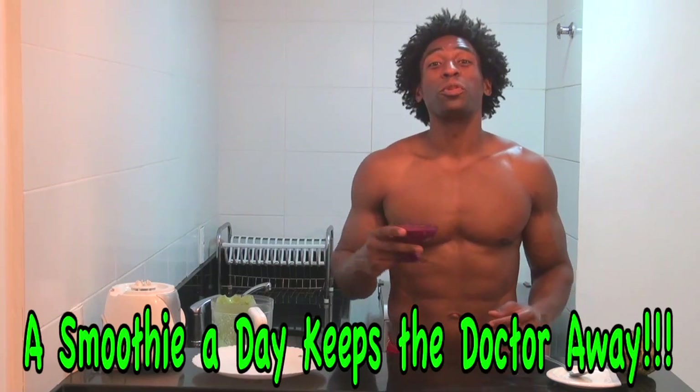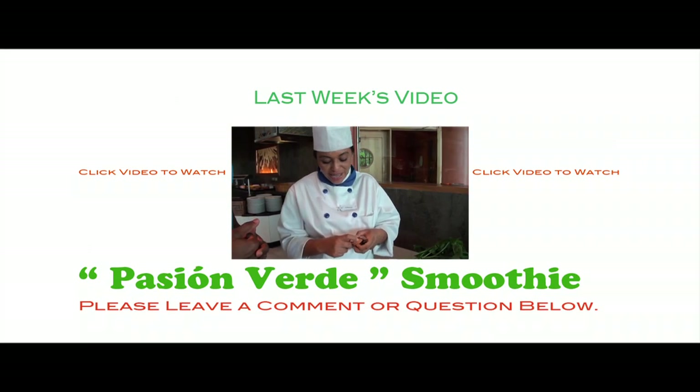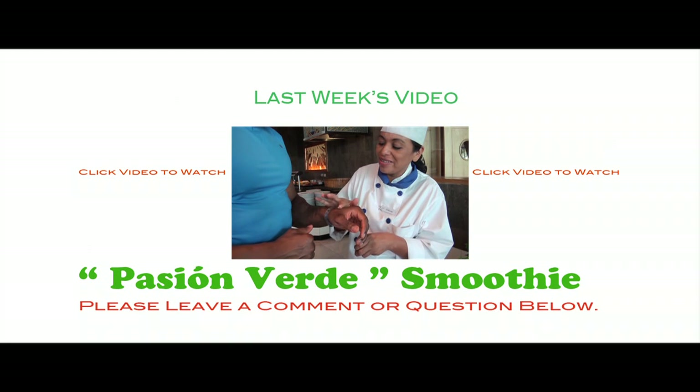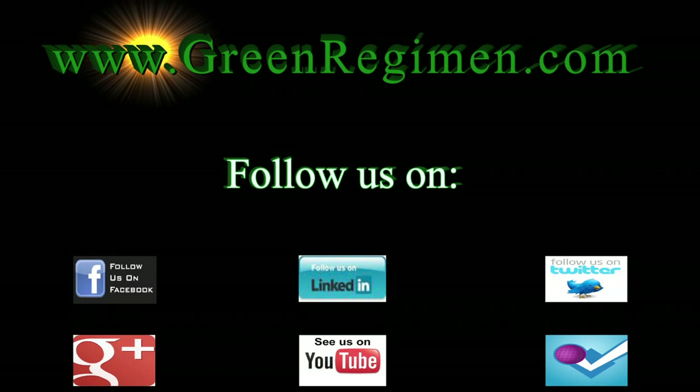Well, once again, thank you very much for watching one of our videos. If this is your first time, please hit the subscribe button — you never know where we're going to be in the world next week. Thank you if you've been a faithful Green Regiment follower; you followed us from the United States all the way to the beautiful beaches of Rio de Janeiro, Brazil. Garota de Ipanema — a smoothie a day keeps the doctor away. We'll see you next week.